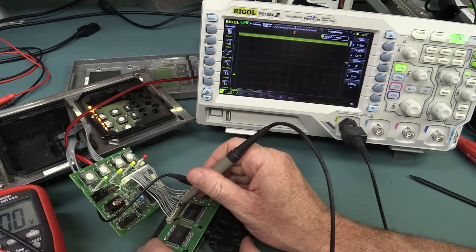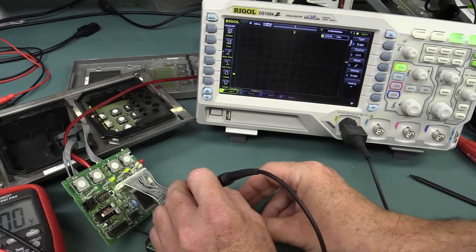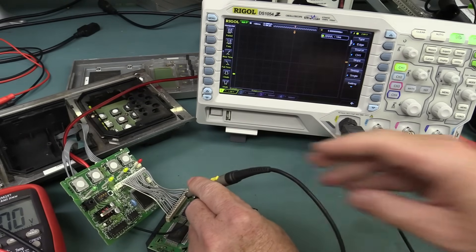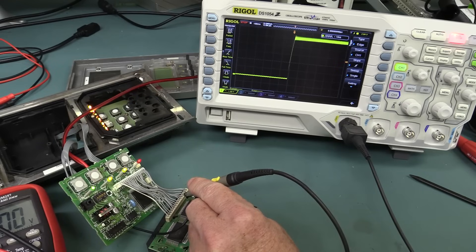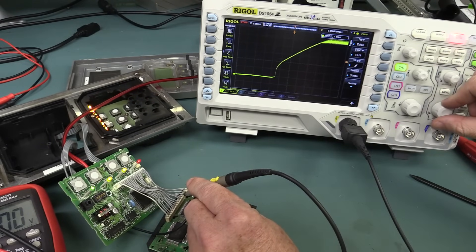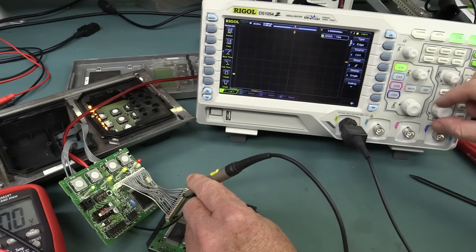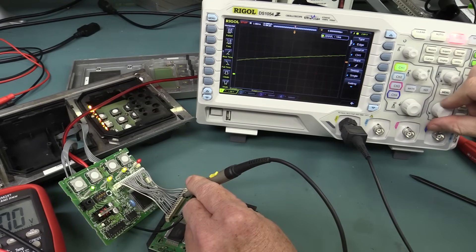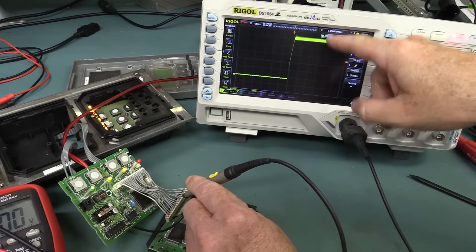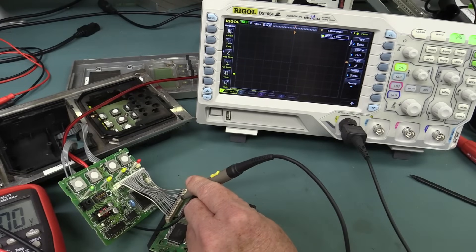No data is going to that LCD. Next I'll use the scope in single mode and probe the LCD control pins — pins 4, 5, and 6 are the control pins. Switch it on at a slow sweep speed — it switches on, but there's nothing, just slowly ramping up. We get absolutely nothing. We'd expect to see a burst of activity after the processor boots up going into the LCD, but we don't. Even in 4-bit mode — zip. So that's obviously staying low, not doing anything.